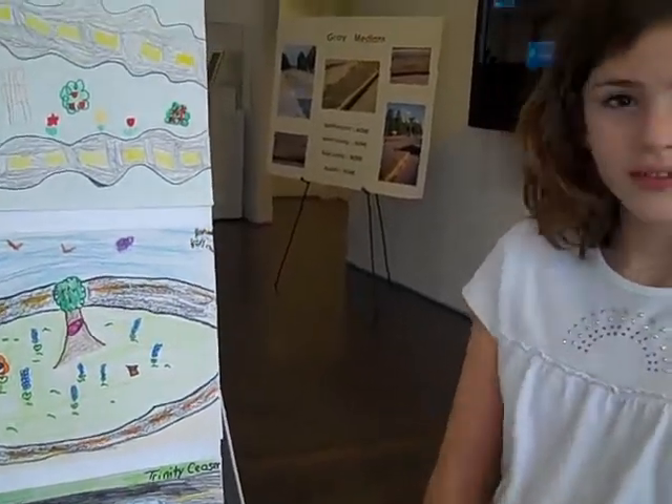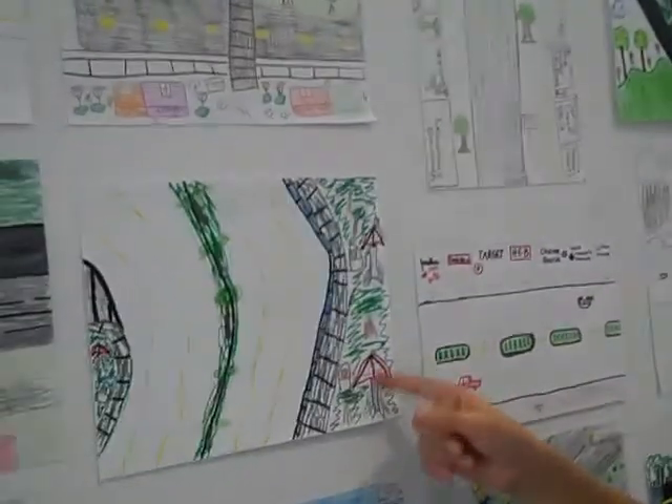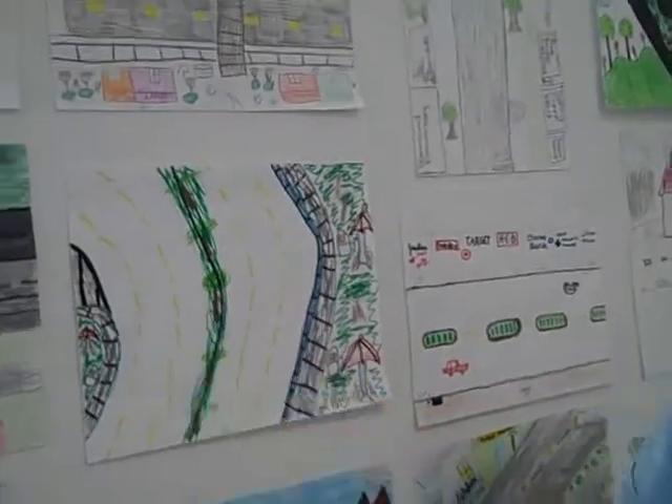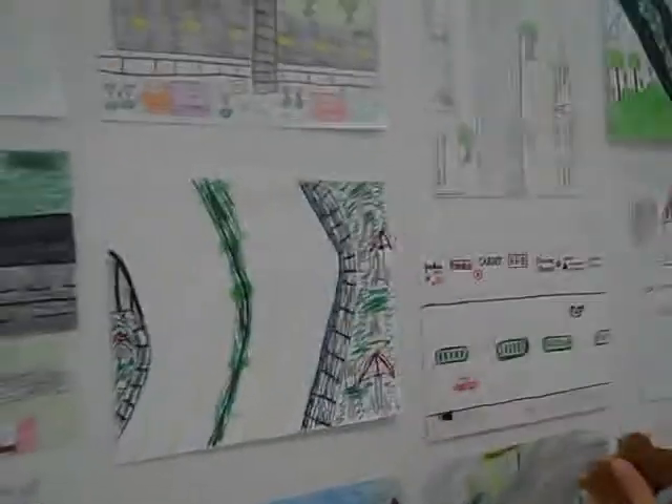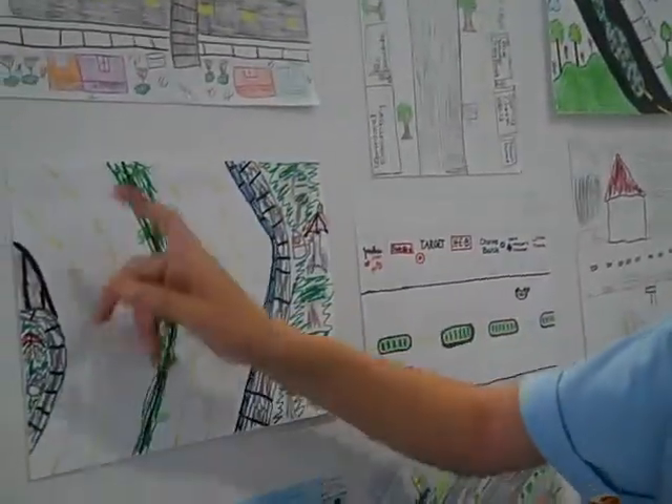Thank you so much for participating. Hi. What's your name? My name is Christian. And this is my drawing. Umbrellas to get a little shade, three dividers. Well, you know that it's supposed to go green. Excellent. And little rails to separate it.